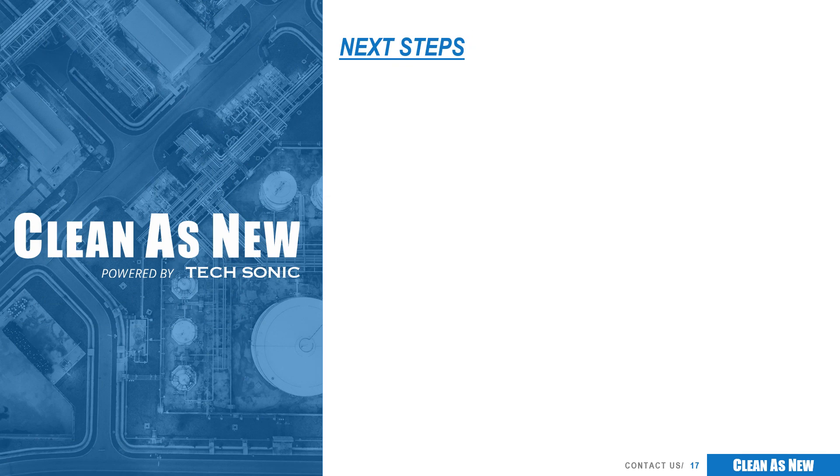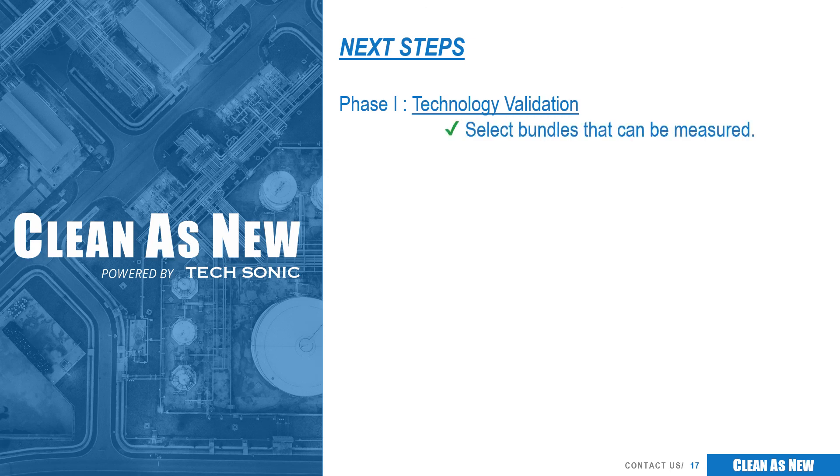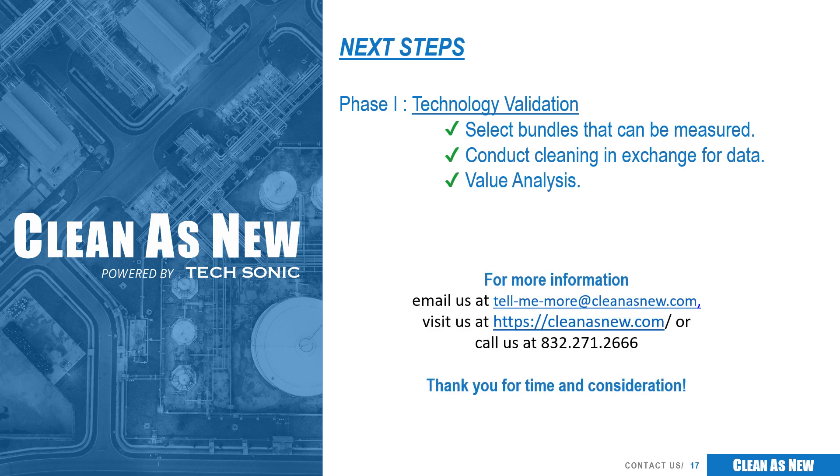At Clean as New, we look forward to working with you to prove the value of our technology and the impact we can have on performance. Why not take advantage of the improved production and environmental performance that faster, better cleaning can provide? The first step is identifying suitable fouling service bundles from your crude preheat, coker, FCC, cooling water, or any severe fouling service for a measured trial. We'll clean the bundle in exchange for data that can demonstrate the value of better cleaning and work with your engineers to perform a complete analysis. Contact us today to learn more!